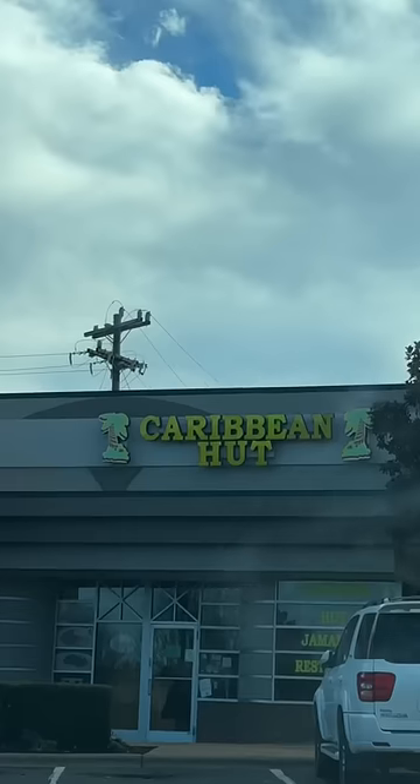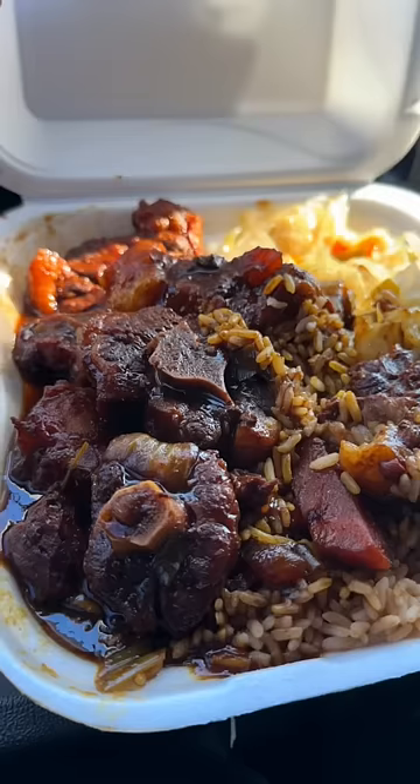First time trying Jamaican food from a place called Caribbean Hut here in Charlotte, North Carolina. I got a plate of oxtails, cabbage, and plantains.